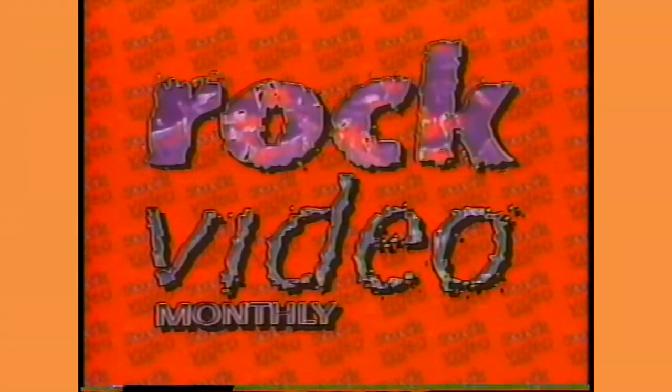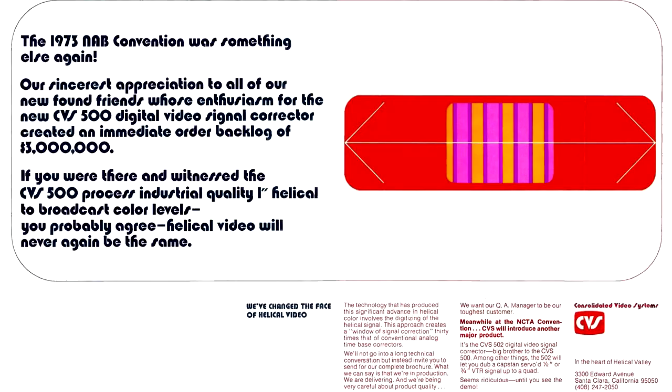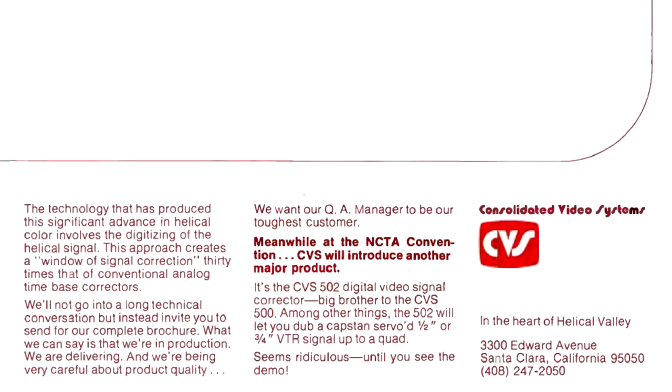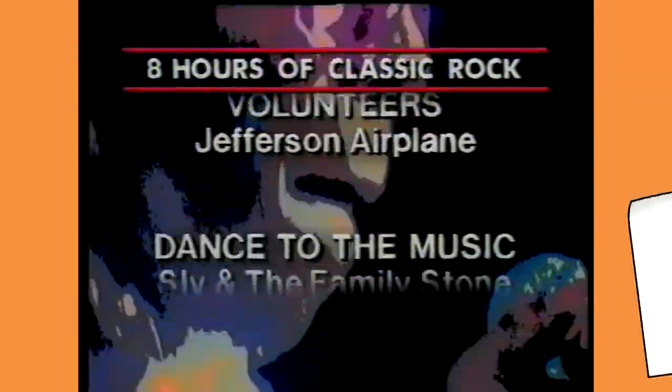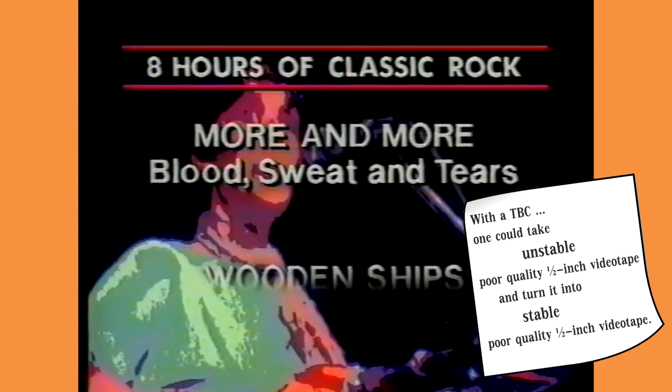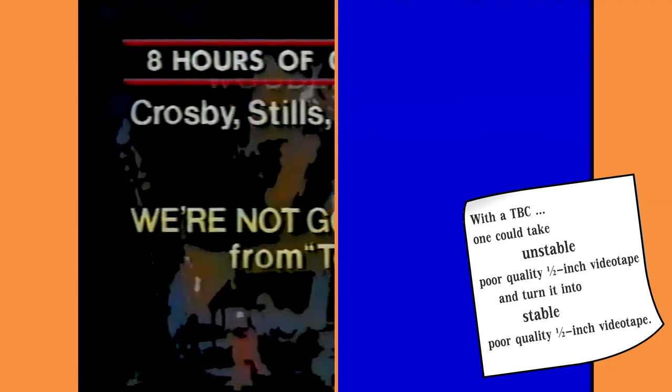The world of television and broadcast quality video changed forever in 1973 with the introduction of the digital time-based corrector. Two American companies — Consolidated Video Systems and Television Microtime — announced similar products almost simultaneously. With the help of these new magical inventions, one could take unstable poor-quality ½-inch videotape and turn it into stable poor-quality ½-inch videotape.